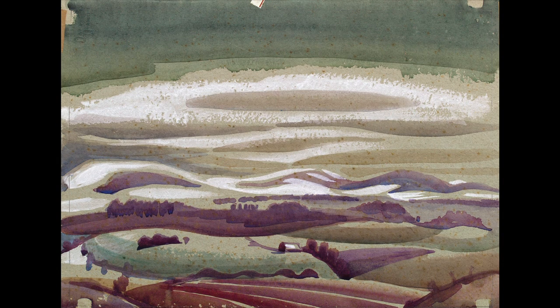You might be forgiven for not immediately identifying this as a work by Ivan Hitchens. First of all, it's a watercolour and not an oil. And secondly, it's pretty realistic.